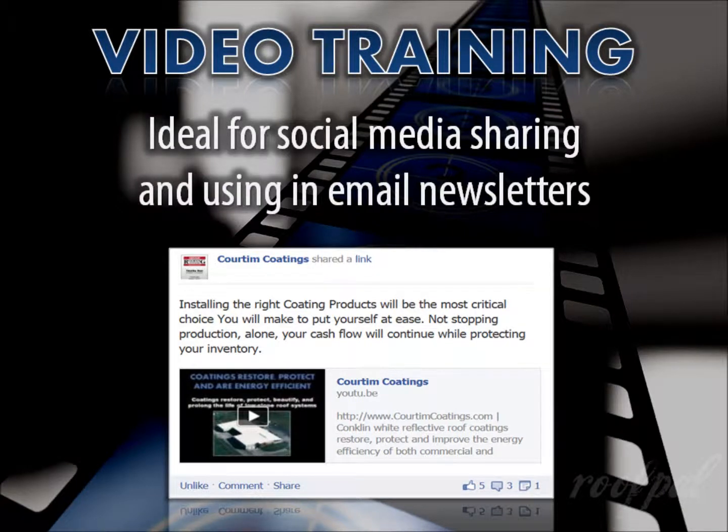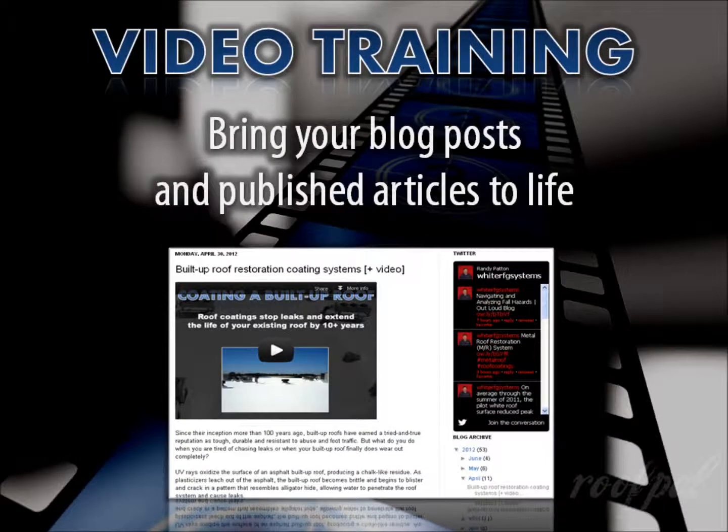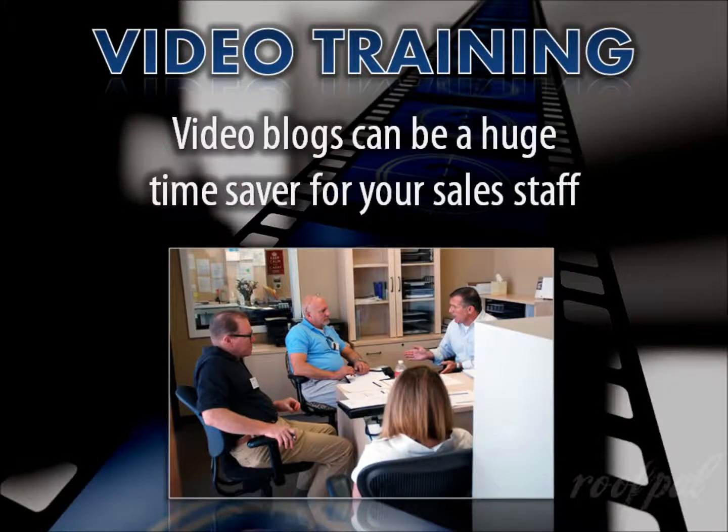They're ideal for sharing on social media and expanding on messages and email newsletters without the addition of pages of unwanted text. You can play them on a loop from a DVD in your reception area or at trade shows. They bring your blog posts and published articles to life, further explaining the topic you're writing about, where the script itself can become its own blog post or article. And the best part is they can be watched anywhere, at any time, at the convenience of the recipient.